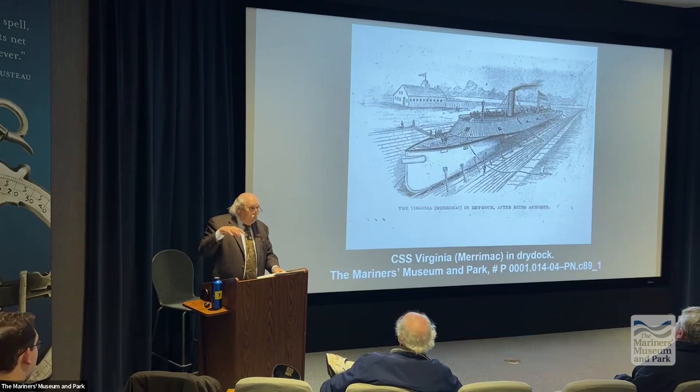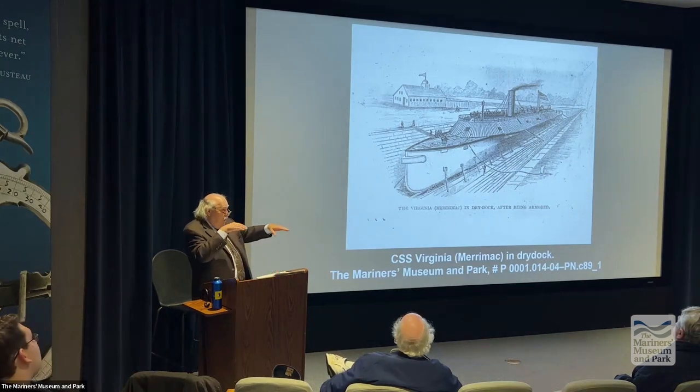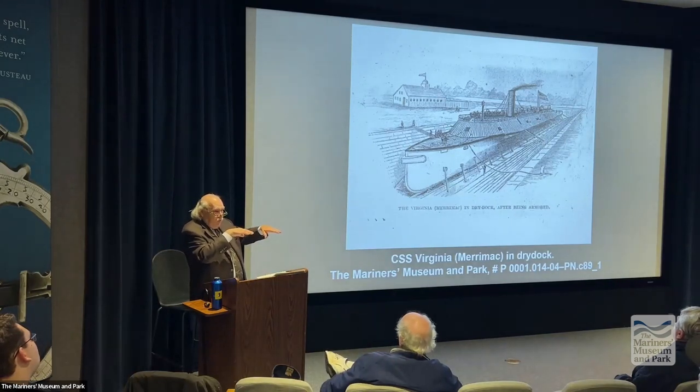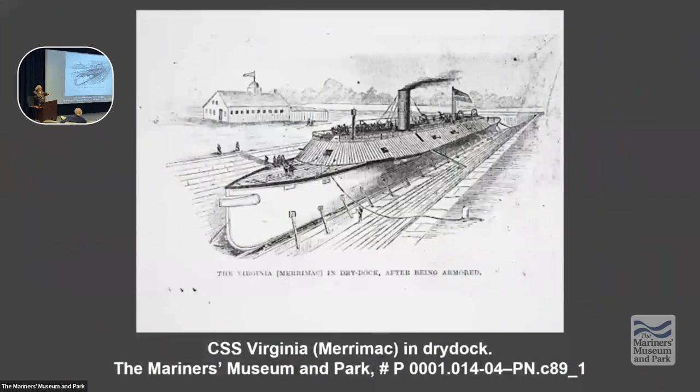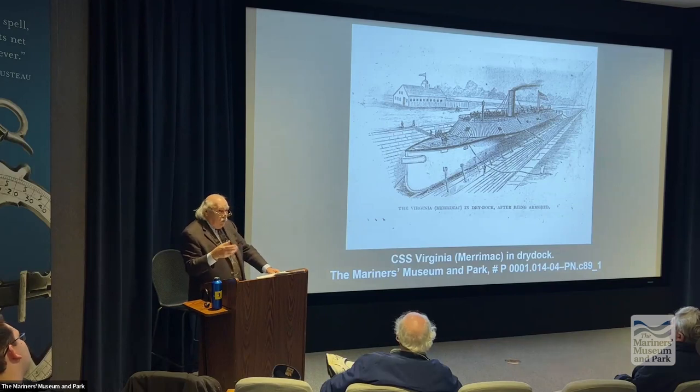On March 9, 1862, the Virginia tried to ram the Monitor. Captain John Worden realized what was happening and veered his ironclad. Commander Catesby ap Roger Jones then put the Virginia in reverse before it struck, so it only hit the Monitor with a glancing blow. Later in the battle, Worden saw the Virginia floating high in the water and wanted to ram its fantail, but suffered a steering malfunction and the Monitor's pilot house was hit, virtually ending the battle.